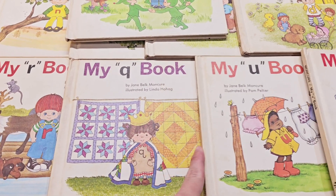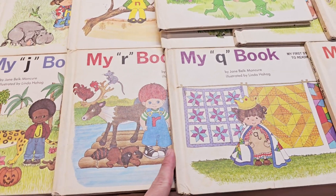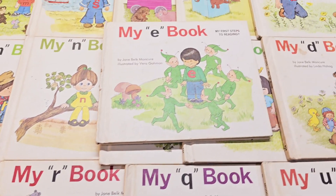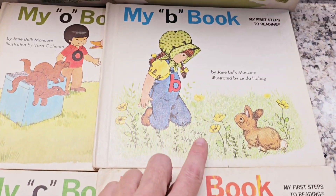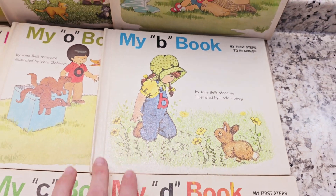Look at the cute book — totally adorable. This one's really cute. I know I have two of these — the garden ones.